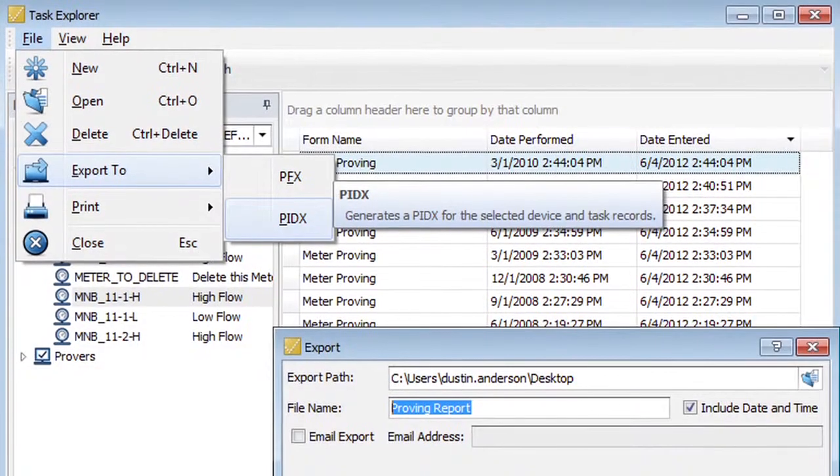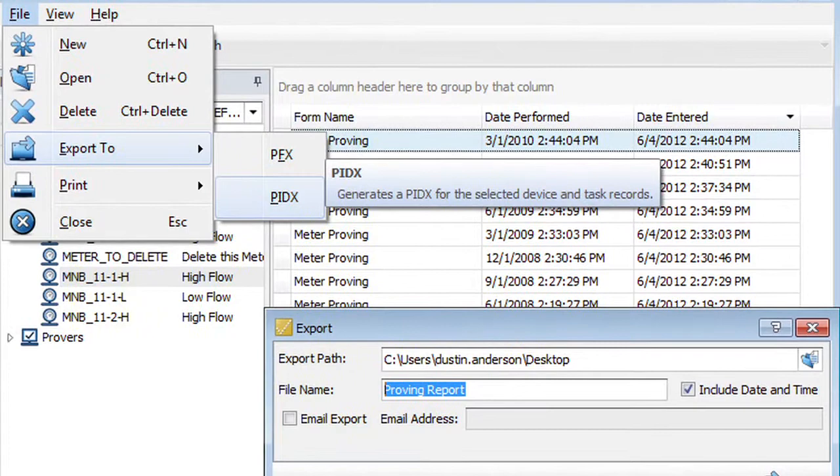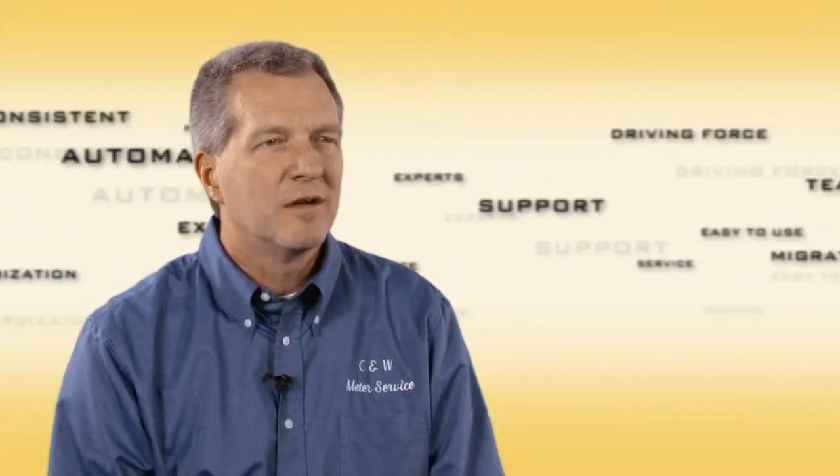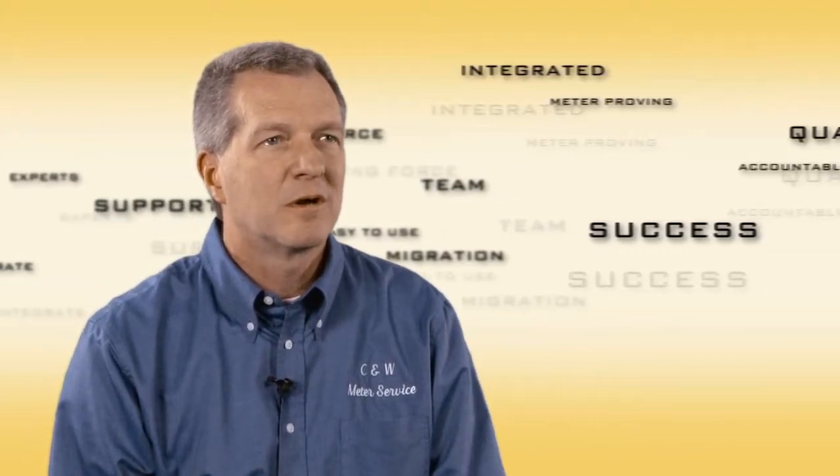using a laptop and with the ability to store our customer and meter information on the hard drive, and that allowed us to expand our business and open up into new markets actually.